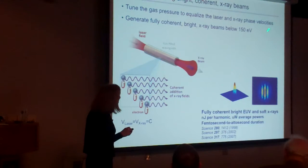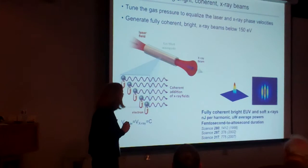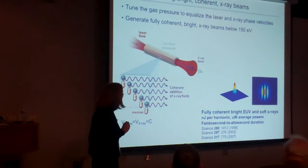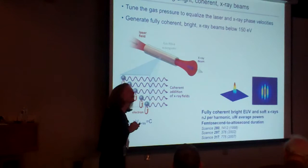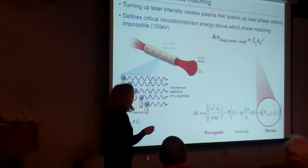The only issue for a long time was that the region where we could make these bright beams was restricted to the extreme ultraviolet. But for many applications you'd really like to image thick materials, access higher photon energies for higher spatial resolution imaging, or look at correlated electron materials by accessing their L-absorption edges around 700 eV. So we were very interested in finding ways to reach higher photon energies. The scaling rule tells us we just need to increase the laser intensity or laser wavelength.